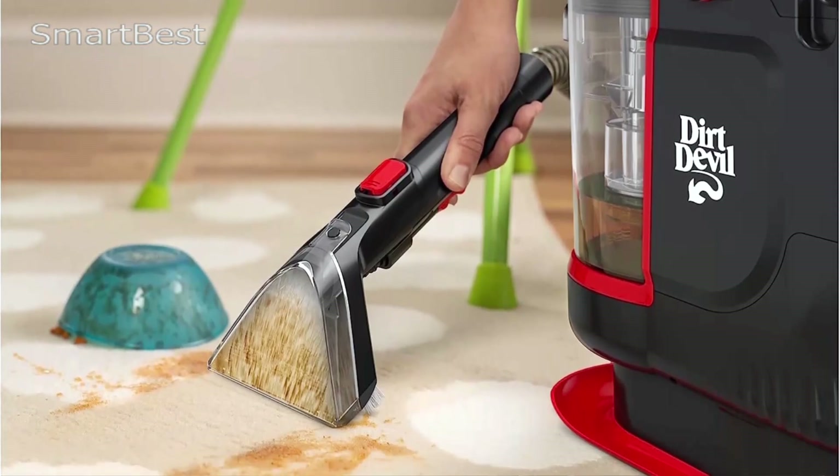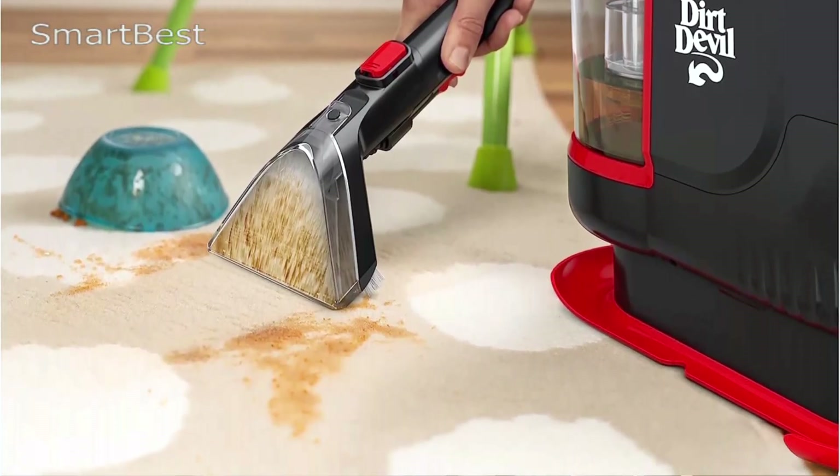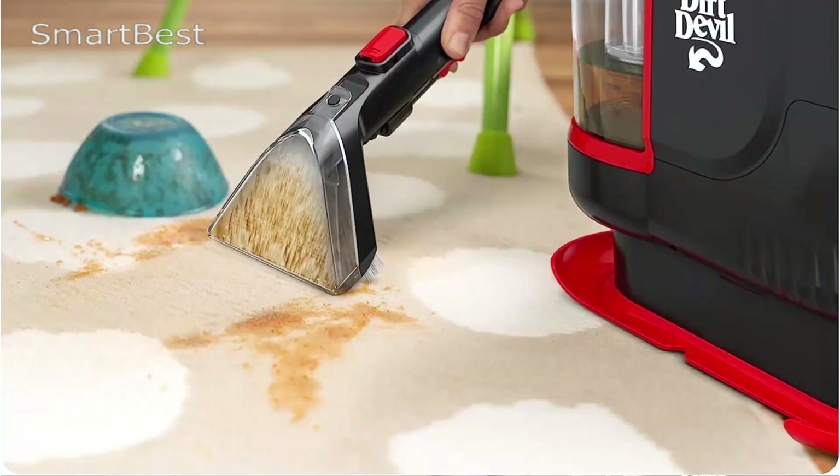One of the standout features of this cleaner is its powerful suction, whether you're dealing with fresh spills or set-in stains.